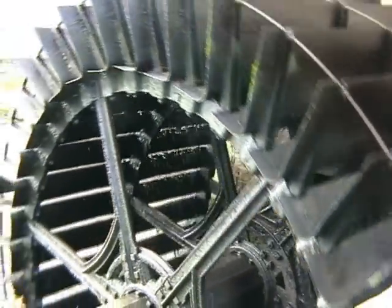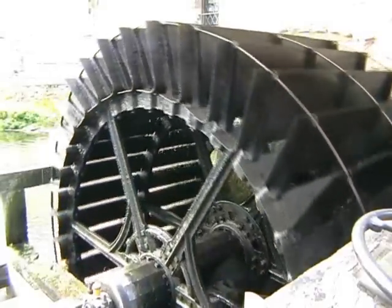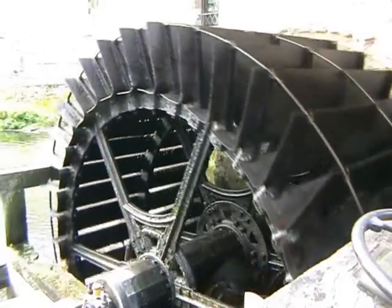And finally, the original water wheel was utilised to run the third dynamo. Once the electricity had been generated, it could be stored in these large batteries for later use.